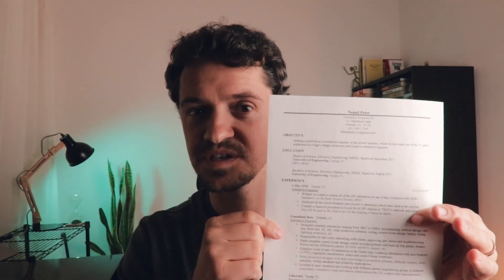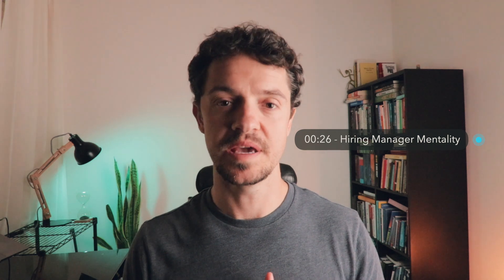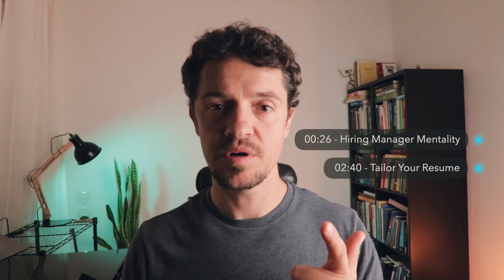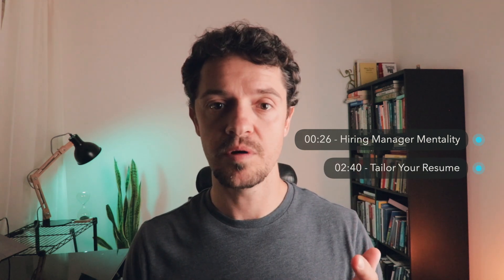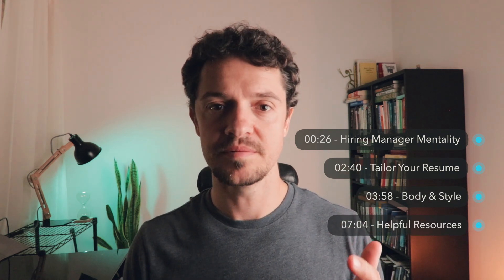That is the most important paper you will ever write — your resume. In this video I'll be talking about how to write an excellent resume for electrical engineers. The four topics we'll go over are the mentality of a hiring manager and what they see when they look at your resume, tailoring your resume for each position, body and style, and some awesome resources to help you out.